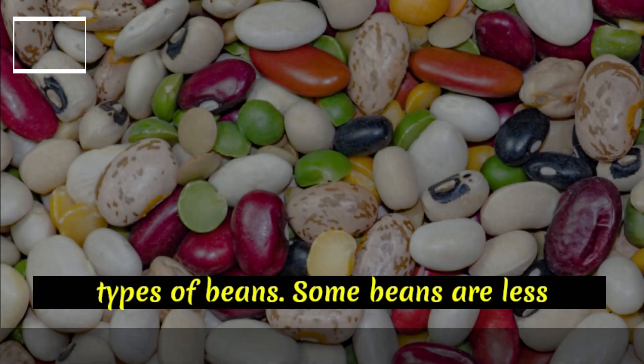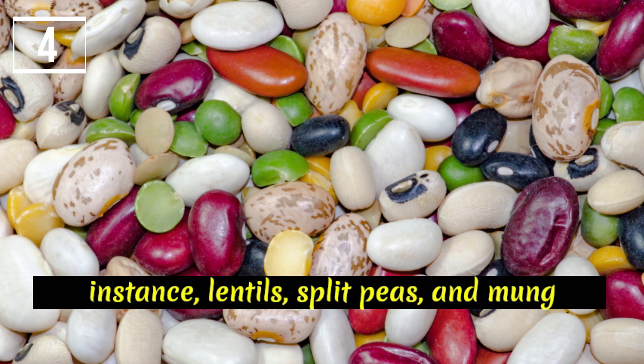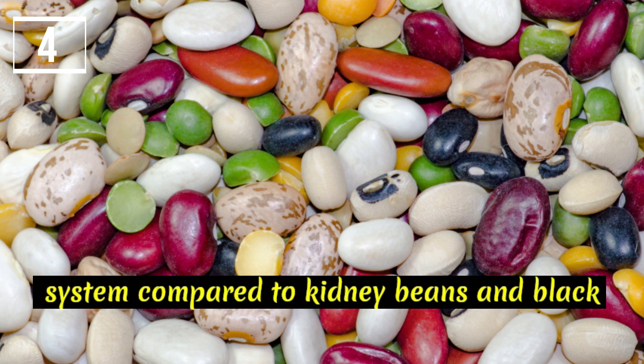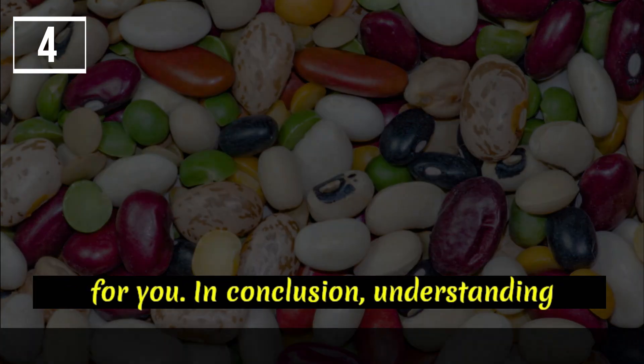Choose different types of beans. Some beans are less likely to cause gas and bloating. For instance, lentils, split peas, and mung beans tend to be easier on the digestive system compared to kidney beans and black beans. Experiment with different varieties to find the ones that work best for you.